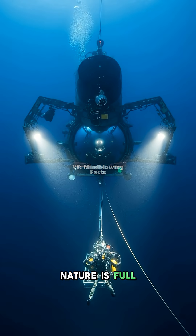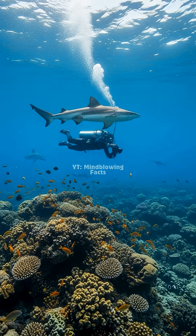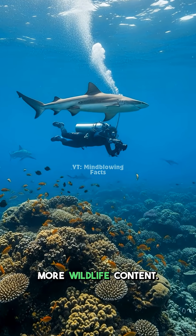Nature is full of incredible marvels like this. Animals are so fascinating. Tell me which facts surprised you and subscribe for more wildlife content.